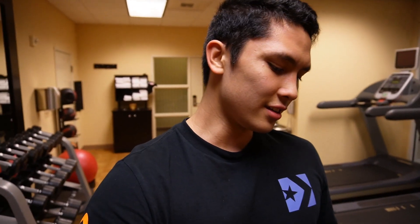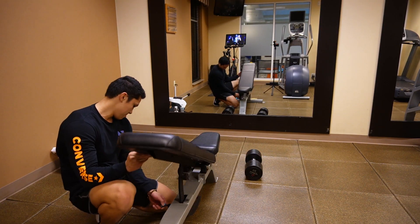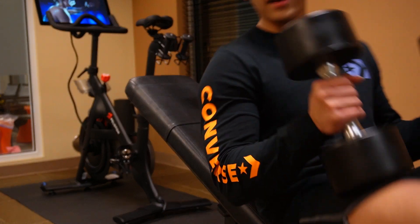That's it for flat dumbbell press. I'm gonna get set up for incline chest flies now. I haven't done this in like forever, so I don't know how much weight I can do, but I guess we'll see. Starting with the 25s.